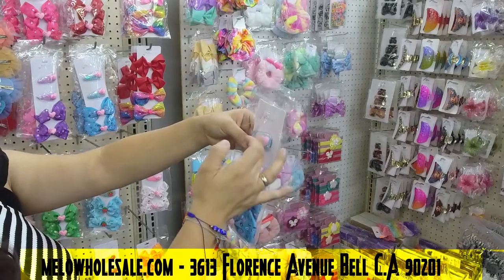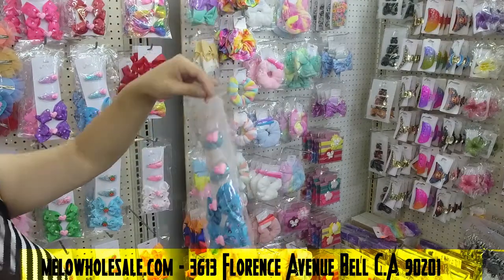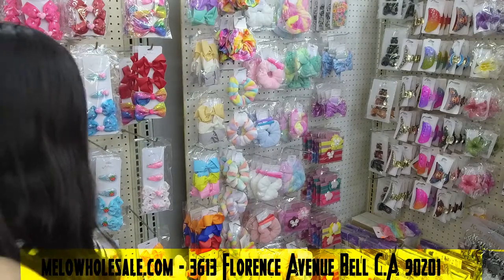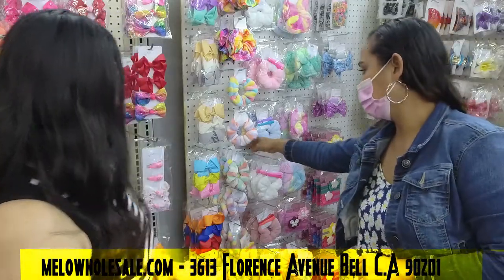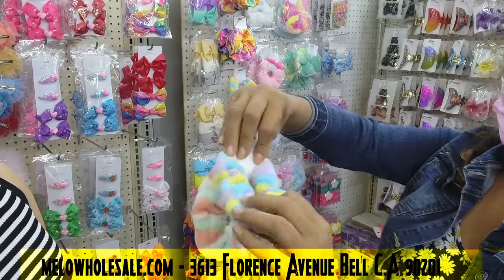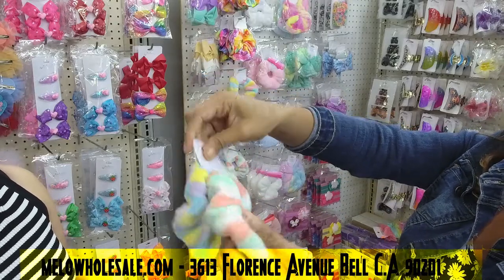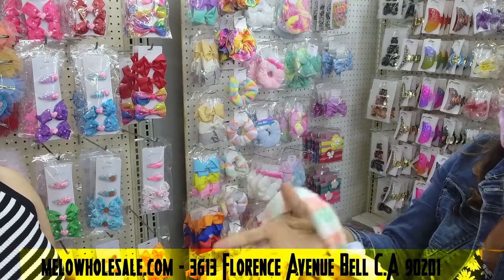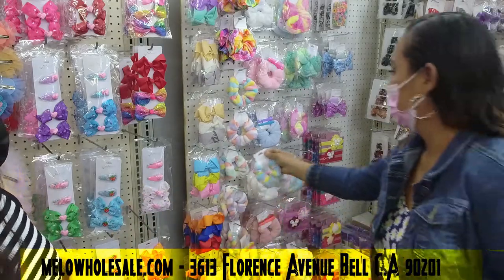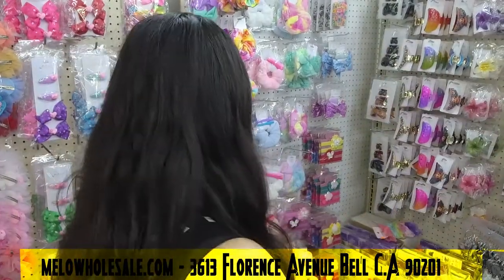This style is also available in the store, and the best part is that these have four pieces included. There are a lot of styles for different tastes. Look at this one — it comes in a set too. Some girls love to put them on their wrists as well. Those can be used for the hair or as a hand bracelet.